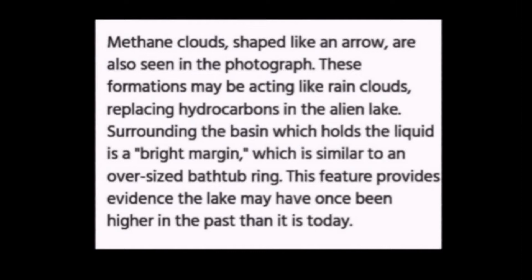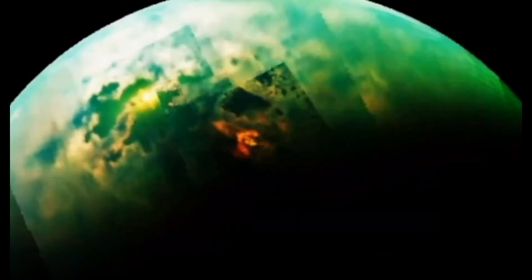There's an article that says methane clouds shaped like an arrow were also seen in a photograph. What I'm going to show you is that information is false. As I show you these mega structures, when I bring out one part of the image sometimes we'll lose other parts, so I've taken different shots — some black and white and some close-ups. In this close-up of the main image, notice that this structure has walls. This building goes all the way to the ground and has got to be at least 20 miles tall.